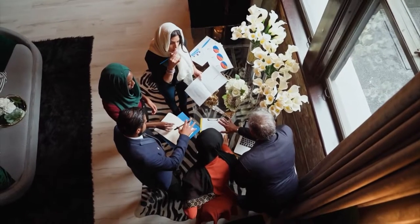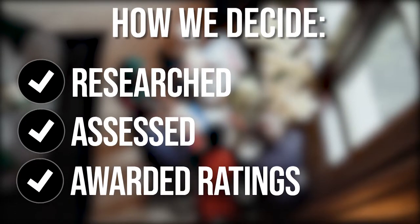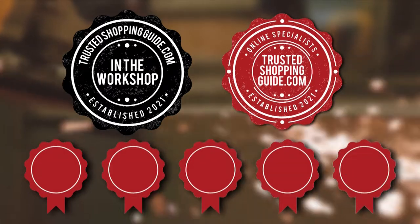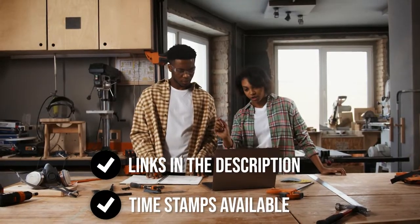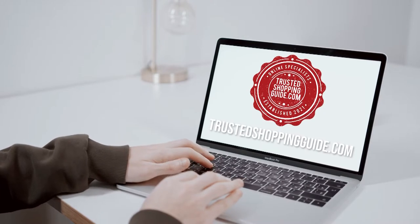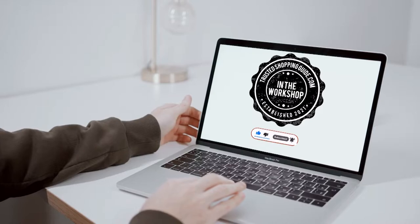The team at TrustedShoppingGuy.com have researched, assessed, and awarded ratings to all the best of Brother that will be presented in this video. We have selected our top-rated options for you, making it easier to decide which one to buy today. To help you further, there are timestamps and direct links to all the products in the description below. You are welcome to check us out on TrustedShoppingGuy.com for more of our research in the workshop, or alternatively subscribe to this channel for regular updates.